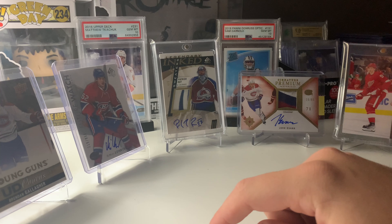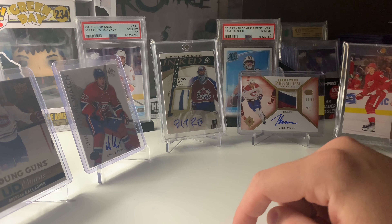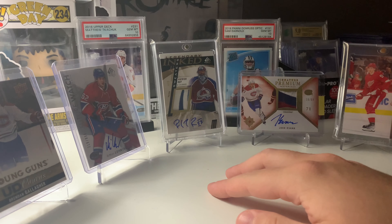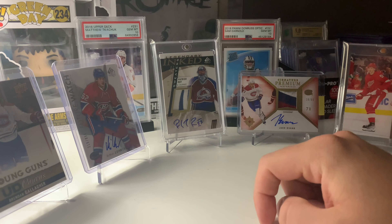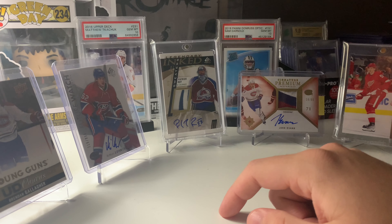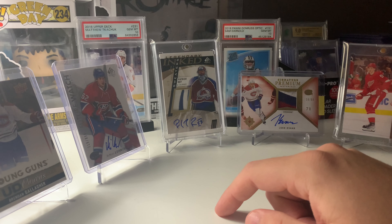I still have an Ovechkin Young Gun at PSA right now, so that's how I justified going after my boy Cole Caufield. The guy actually offered it to me, and I couldn't refuse after trying to move that Ovechkin card for so long.